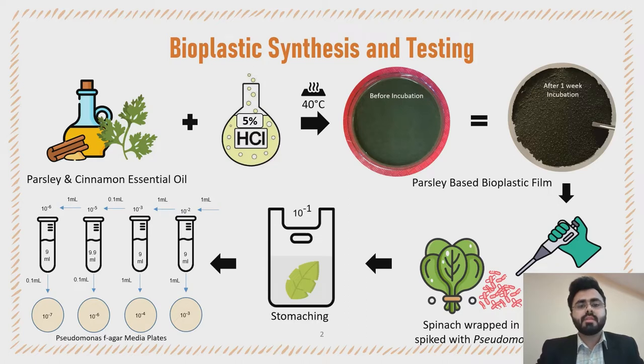We started by mixing the dried parsley stems with diluted inorganic acid that can process cellulose. In this way, an amorphous cellulose-based solution was formed. To this we added different concentrations of cinnamon essential oil to the film material to enhance the antibacterial property of the film.